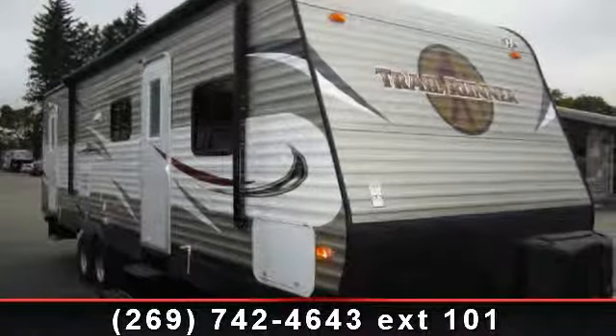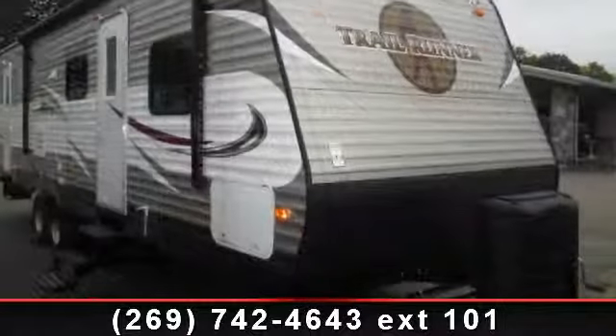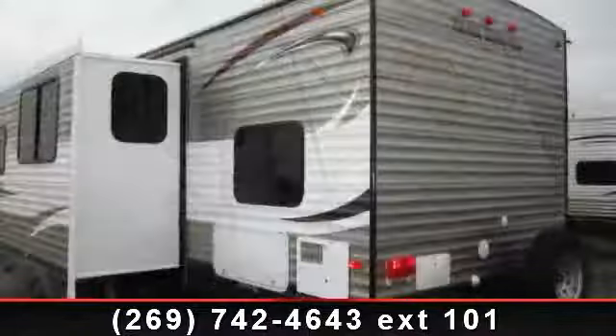Imagine yourself in this 2014 Heartland Trail Runner SLE29. Whether you are planning on vacationing, adventuring or just relaxing, this travel trailer does it all.